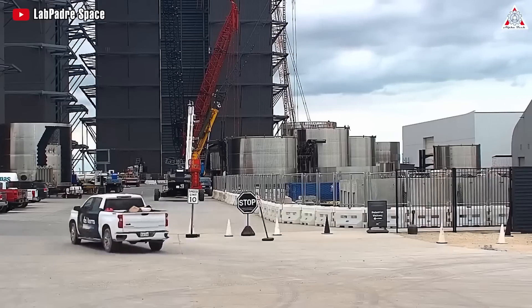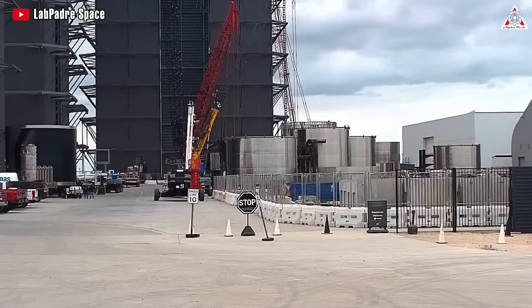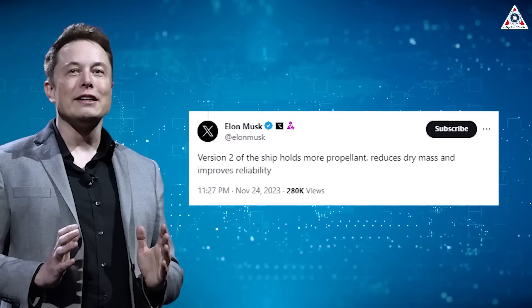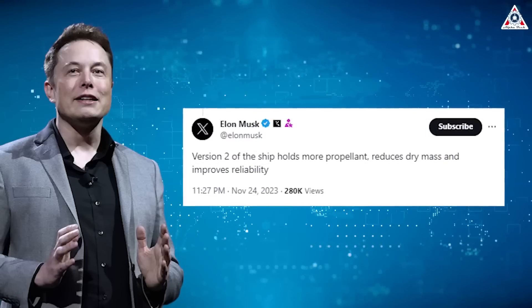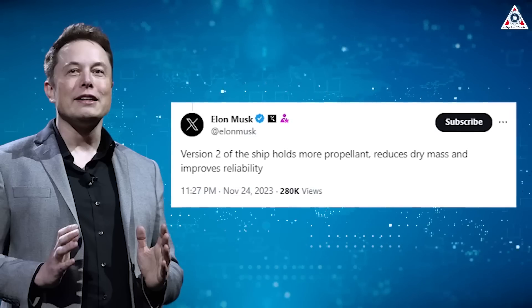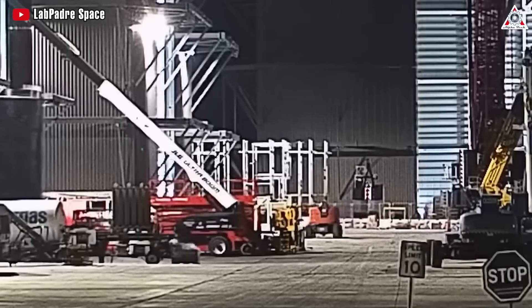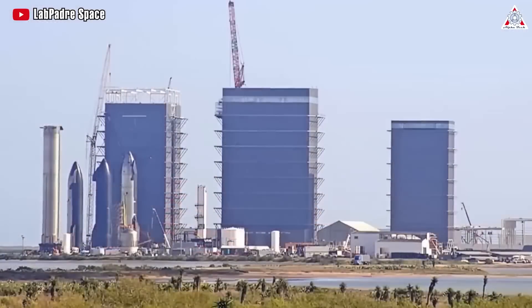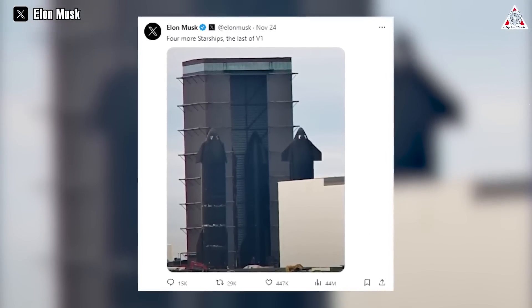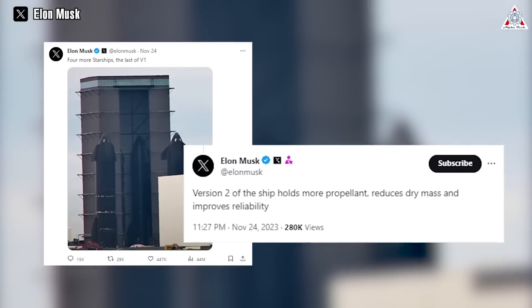This indicates that SpaceX will make changes to the Starship design and manufacture the next version of the vehicle in the near future. He also highlighted features of the new generation, stating that Version 2 of the Starship holds more propellant, reduces dry mass, and improves reliability. Although Elon Musk did not provide many details about the features of future Starship variants, based on his previous tweets, we can speculate on some possibilities for the new Starships.